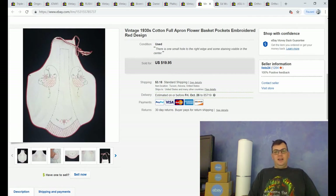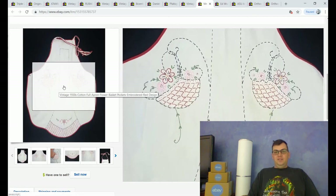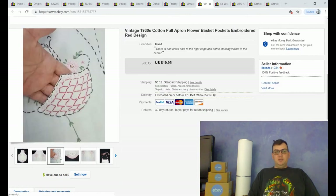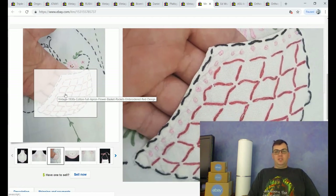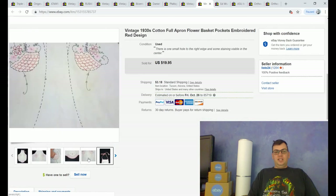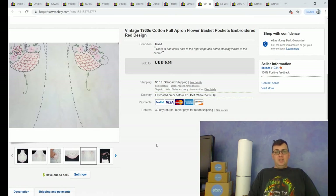Here is a very old vintage apron from the 1930s. It has a cool floral design with hanging flower baskets and a little bit of vine. It was in very good condition and has these pockets — what's really cool is that the basket of flowers is actually a pocket, and when it's laying flat you totally can't tell there's a pocket there. I took a picture with my hand in it just to demonstrate how that works. There's a little bit of yellow staining but overall, for something from the 1930s, it's in very good condition. It sold for $19.95 plus the buyer paid shipping.